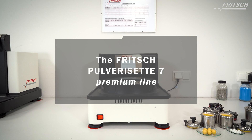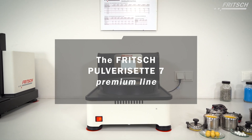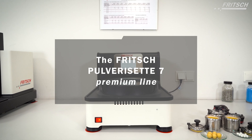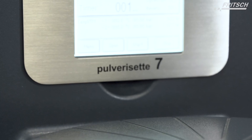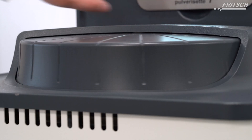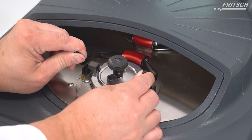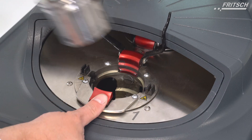The Pulver Z7 Premium Line — high-end technology for your laboratory. The Planetary Micromill Pulver Z7 Premium Line with two grinding stations is designed for a broad range of applications and ideally suited for loss-free grinding down to a final fineness of up to 100 nm.